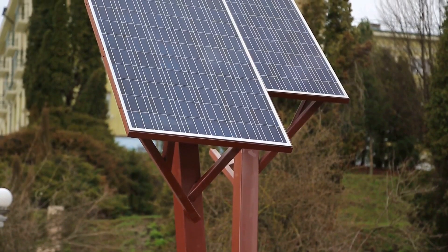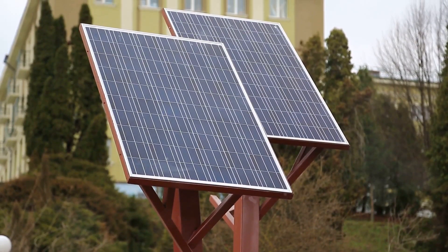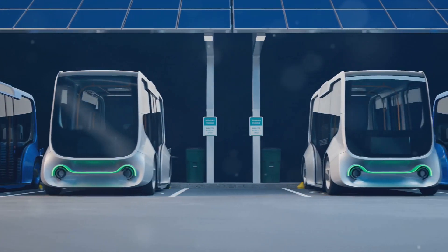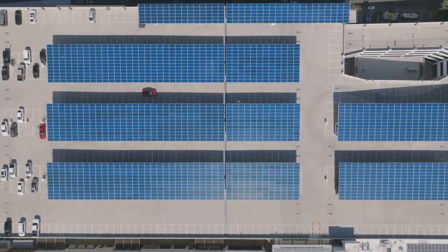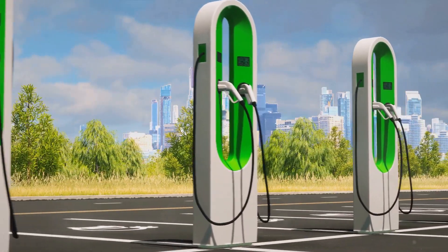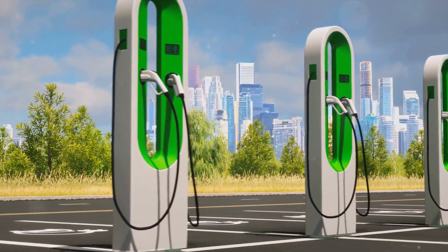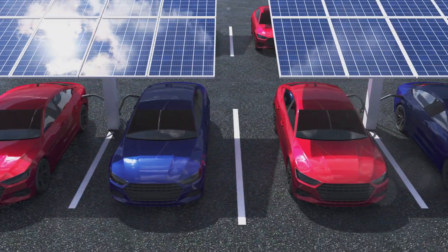Then we have the issue of market integration. Battery energy storage systems are both consumers and providers of electricity — they consume power when storing energy and provide power when releasing it. This dual role blurs traditional boundaries of the electricity market, raising questions about market access, pricing, and competition. Regulators are tasked with ensuring a level playing field while fostering innovation and investment. Lastly, we must consider grid stability. As more storage systems are integrated into the network, regulators need to ensure they don't inadvertently destabilize the grid, establishing regulations governing how and when these systems can interact with it.